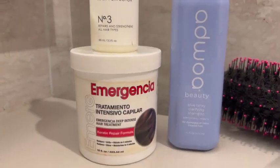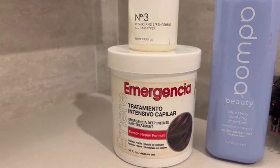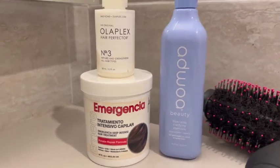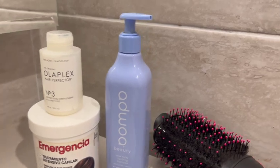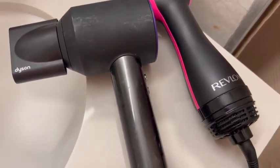One of my girls said that she wanted to see how I styled my hair, how I got this look. So I said, you know what, I'll just record it. But yeah, these are the products that I'm going to be using. I do have some other products that I'm going to be using, but I'll share those throughout the video.